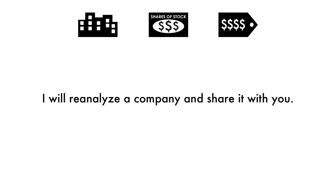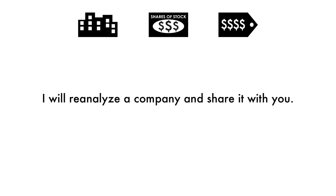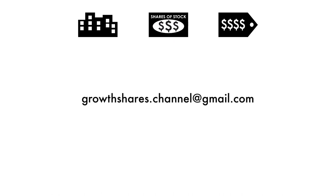From time to time, I will reanalyze a company and share it with you. So you've made it this far — shoot me an email, I'd love to get in touch with you and talk more. What company should I analyze next, and do you agree with this company's final grade? If you want me to analyze more companies, hit that like button, subscribe to my channel, and share this video with other investors. And as always, take care of your money.